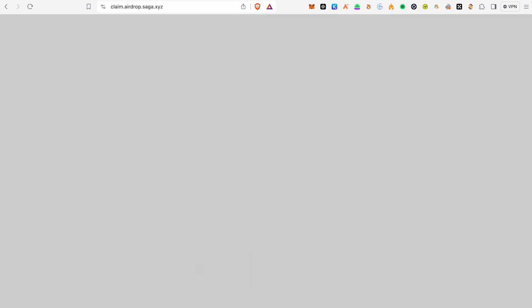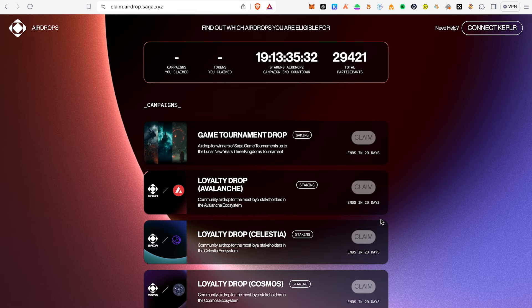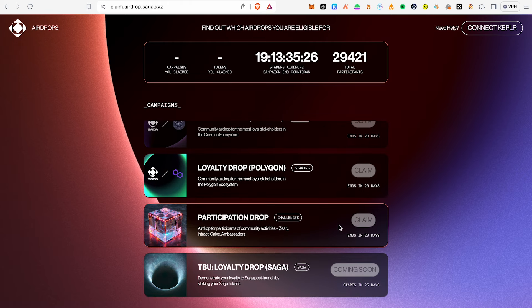You will be able to get airdrops like Saga. You will also be able to carry out these airdrop opportunities.